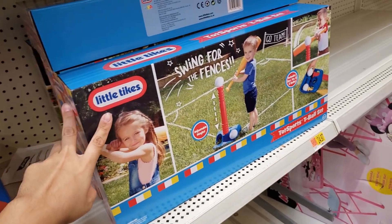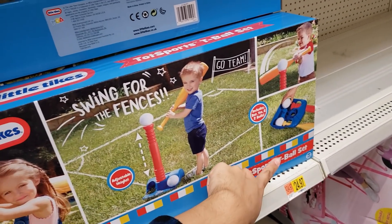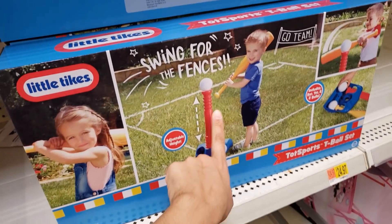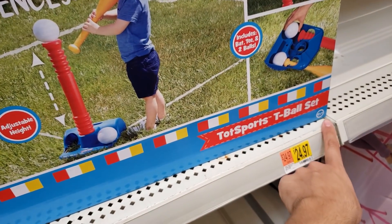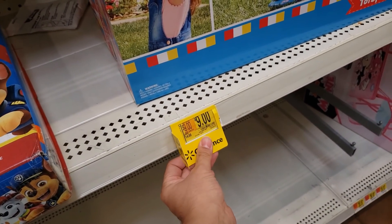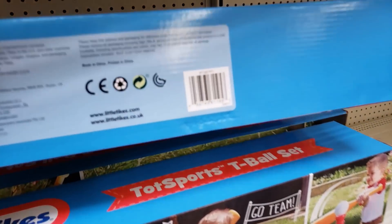I'm in the toy section and found the Little Tikes Tot Sport T-Ball Set. It includes a bat, tee, and two balls — for ages one and a half and up. It was $14.88, it's down to nine dollars. Here is the UPC.